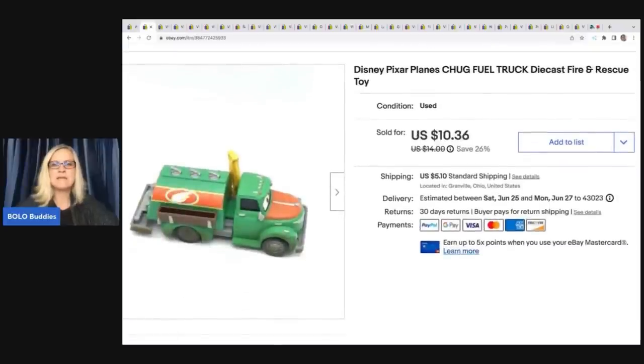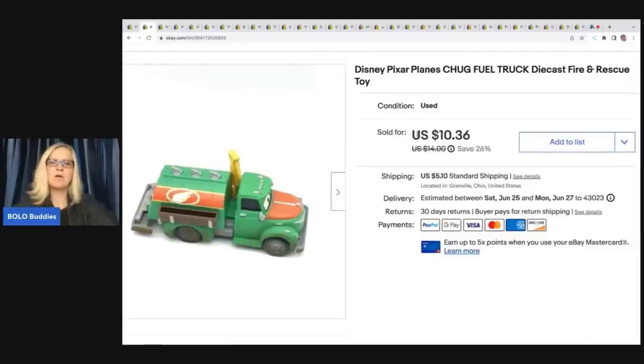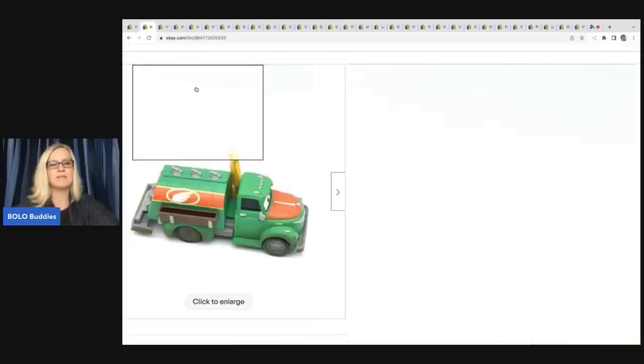This is a Disney Pixar Plains chug fuel truck die cast fire and rescue toy. This came out of a thrift store mystery box and I decided to sell it separately because it's a little bit harder to find. Is it big money? No, but I probably flipped 50 cents into $9. I took a best offer of $9 plus shipping on this.